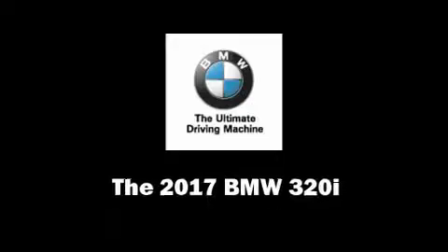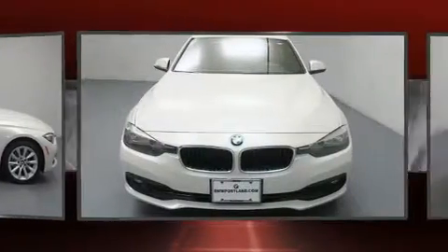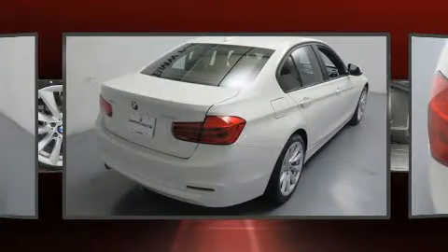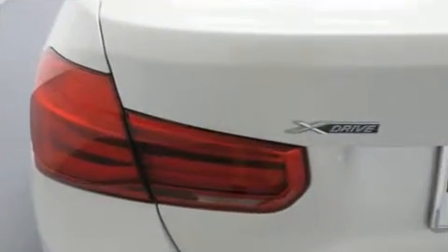Get excited about the 2017 BMW 320i. This four-door, five-passenger sedan is ready to drive off the showroom floor. It features an automatic transmission, all-wheel drive, and a two-liter four-cylinder engine. A turbocharger is also included as an economical means of increasing performance.